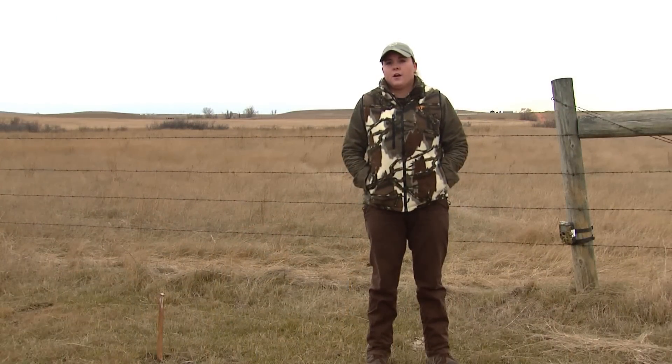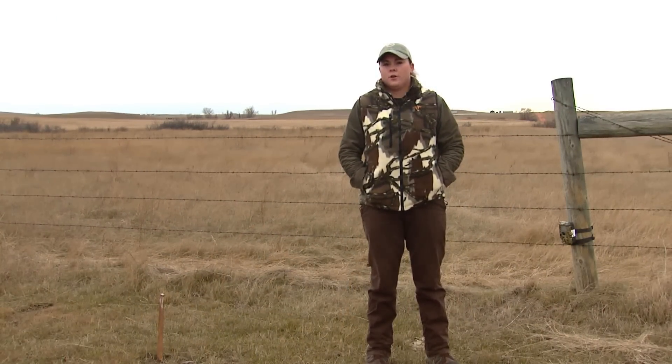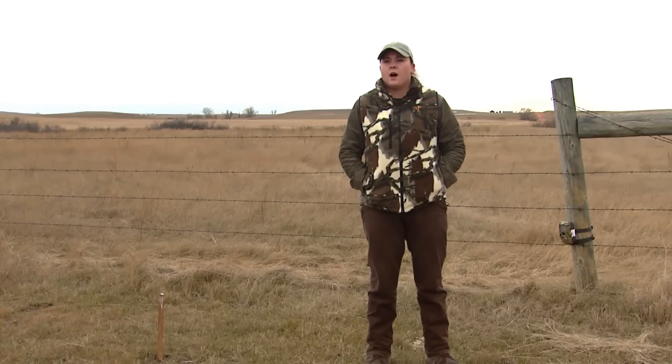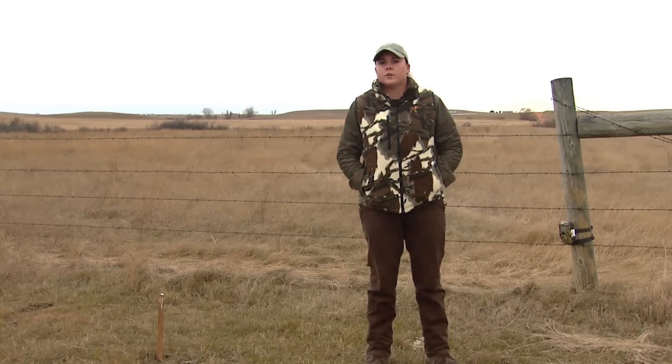So far I've found two dens for swift fox down in Bowman County. I think we might have five there, and then two other possible sightings in Bowman and Slope County for swift fox at survey points.